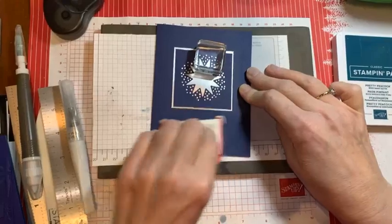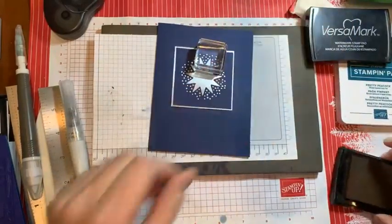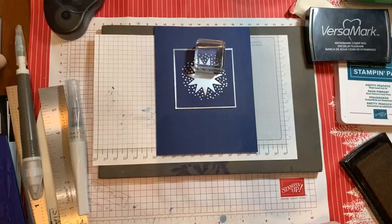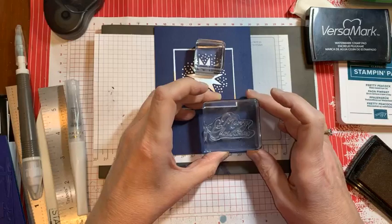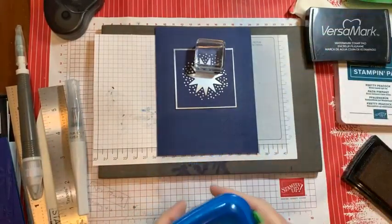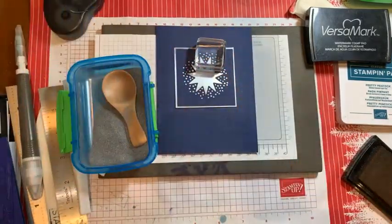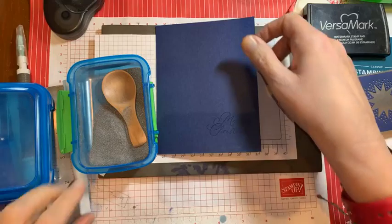I'll get some of the Buddy — don't go looking for it in the catalogue because it's not there, but you can order it from Amazon. It will stop you from getting the embossing powder in places you don't want it, so it's worth having one of these.